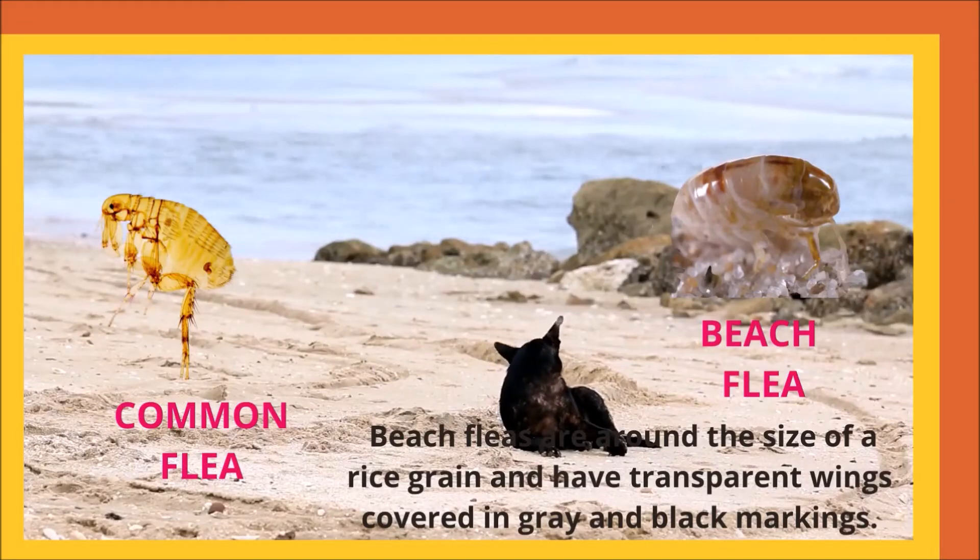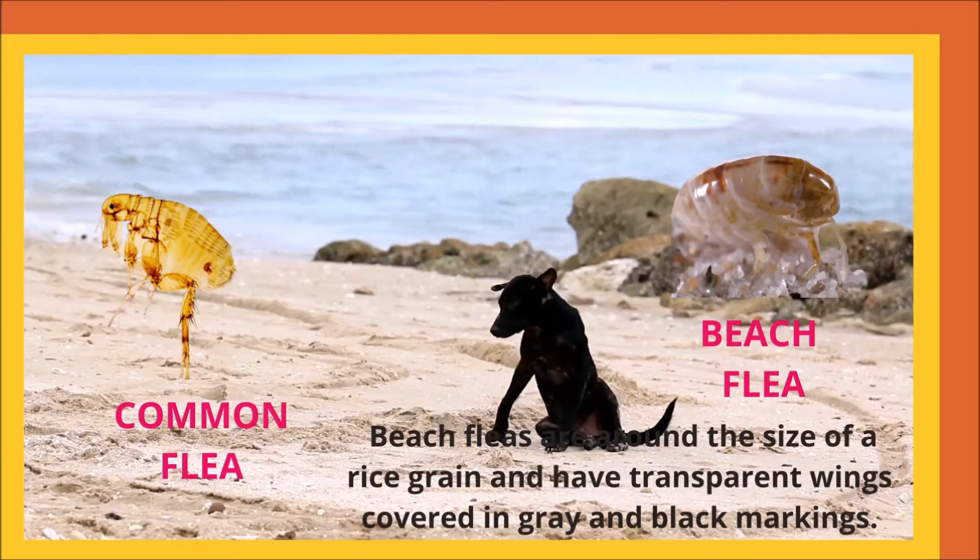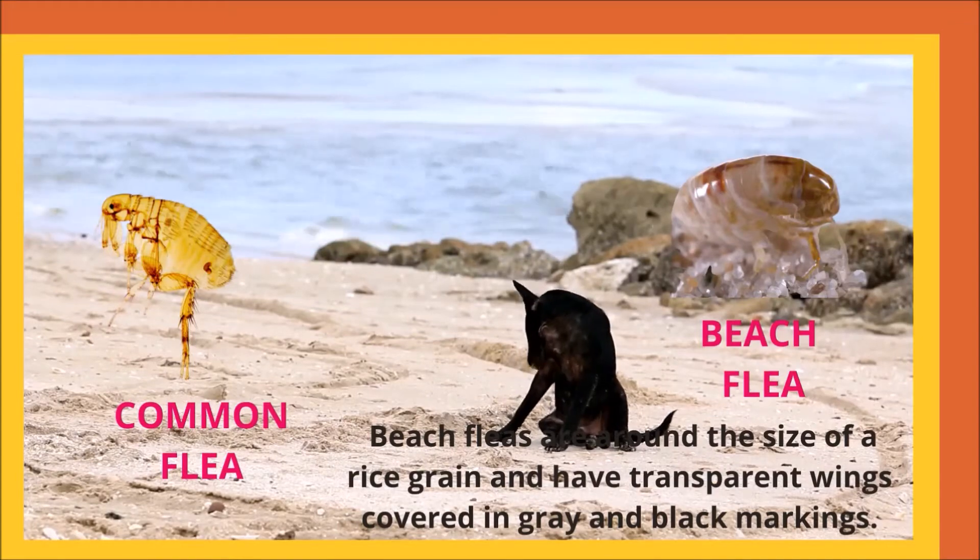Fleas on dogs come in two varieties: the insect most prevalent during warm weather or all year in temperate countries, and the crustacean known as the beach flea.